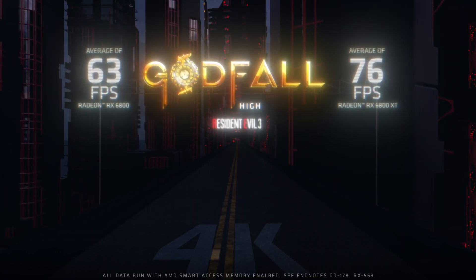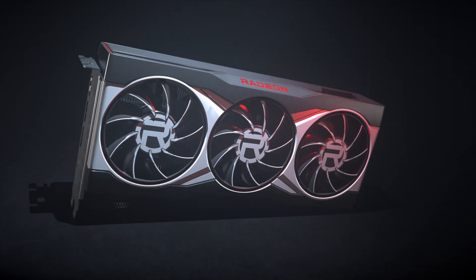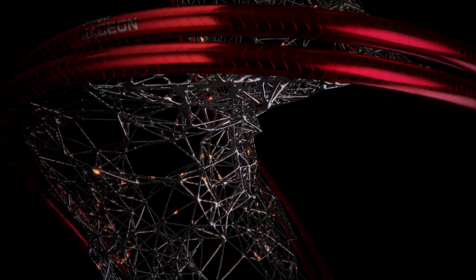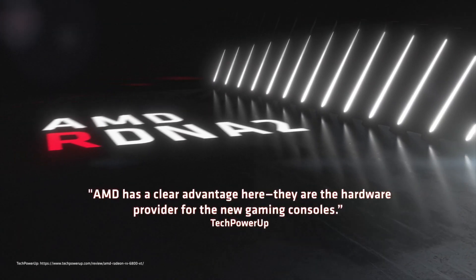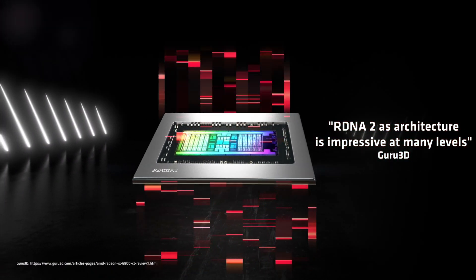Nothing will change on our end when we shop for our next RX 6700 XT, because it is normal practice to sell more expensive versions of graphics cards that were binned and overclocked at the factory. It seems the only difference is that AMD is doing it instead of leaving it up to partners like ASUS and MSI this time around.